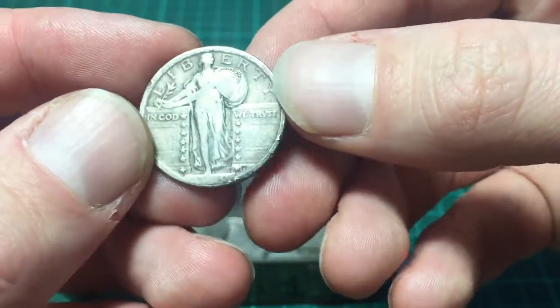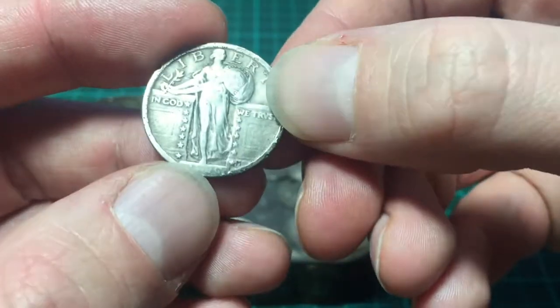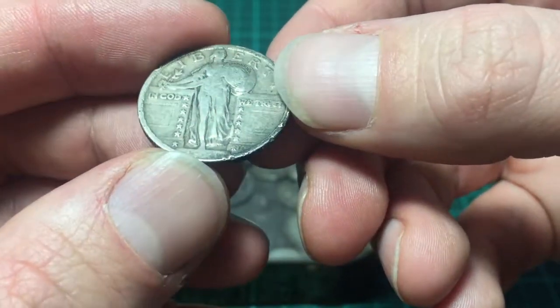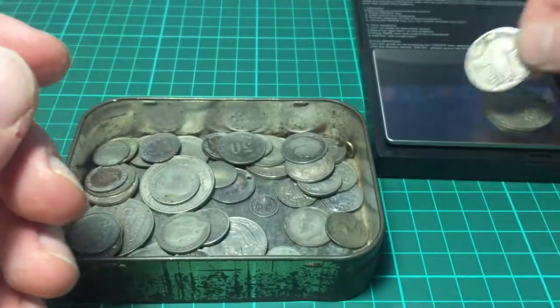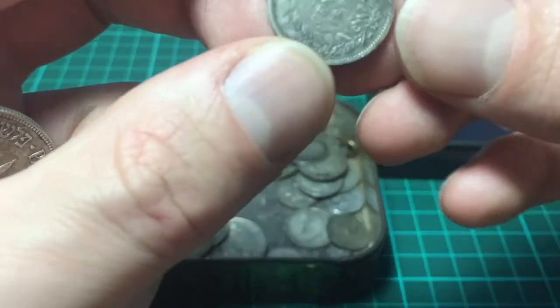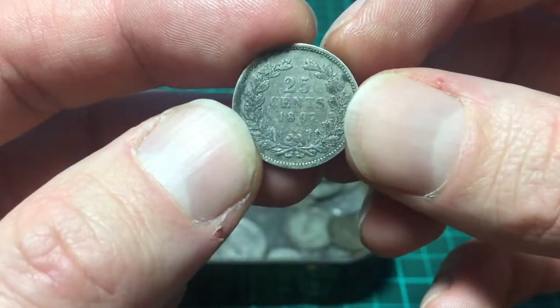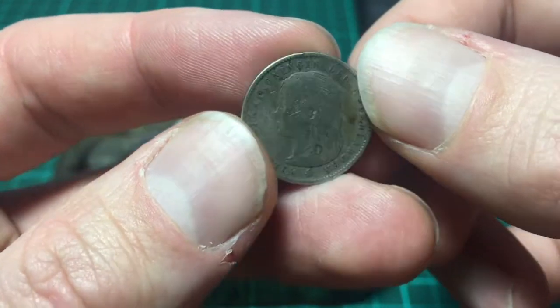I'm going mad for these. You can't really see the dates at the bottom there, it's almost rubbed off. I did look at it under a loupe and I think it was 1920. Quarter dollar. Here we go — 1897, 25 cents. That's from the Netherlands.